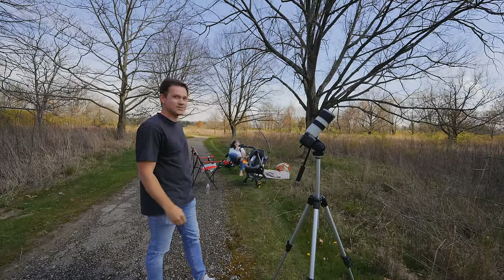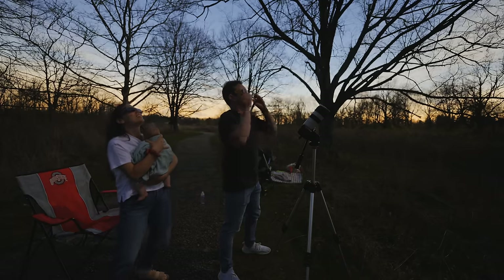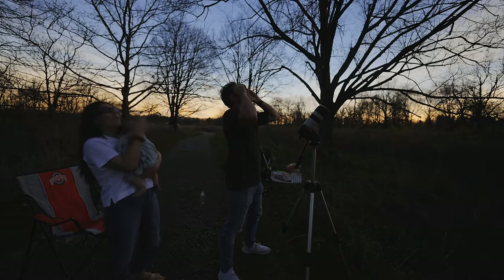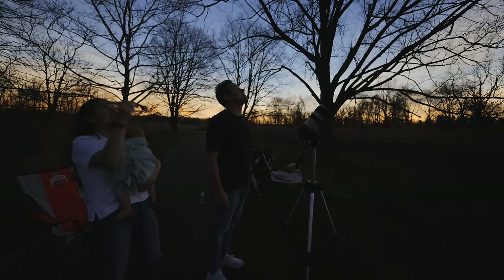Look how dark it is! Holy crap, it got really dark. Oh my goodness. You look up with your naked eye — don't look up with your naked eye. It hasn't done it yet. Holy crap. Wow. Wait for it. Oh my gosh. That's insane. That is amazing, God.